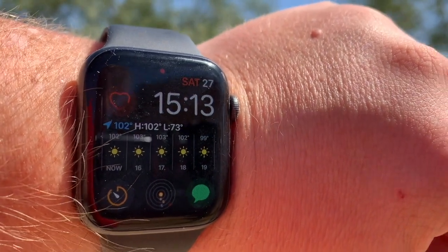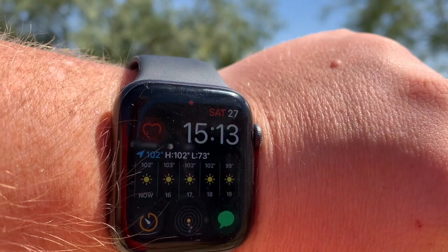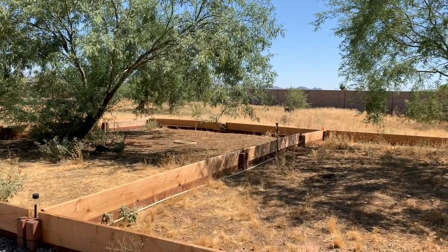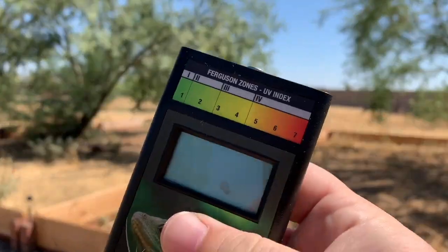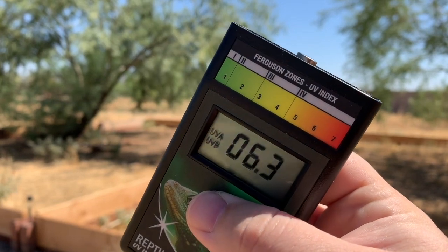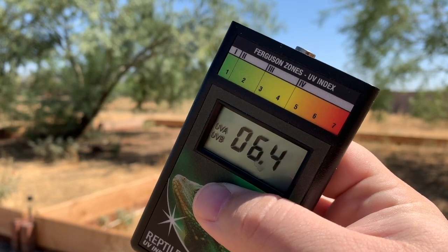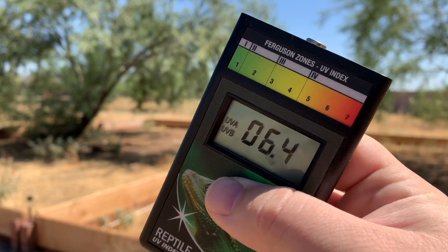It's a little bit after three o'clock, 102 degrees out, and it's the end of June. If we use a solar meter to take a look to see what our UV index is right now, we can see — angling it at the sun — it's just above six. Clearly desert-like conditions.